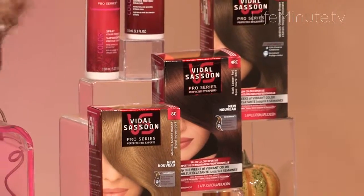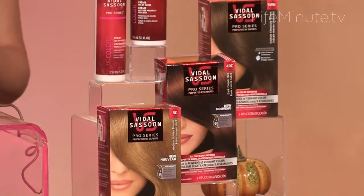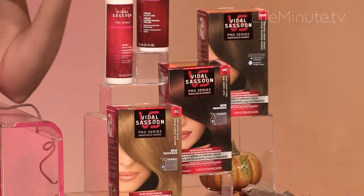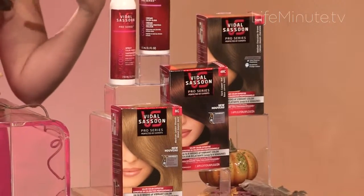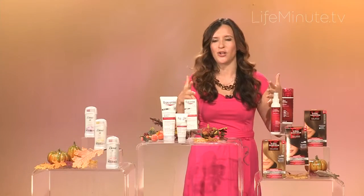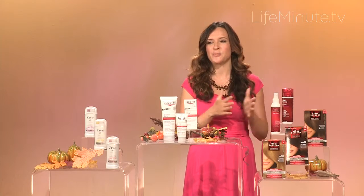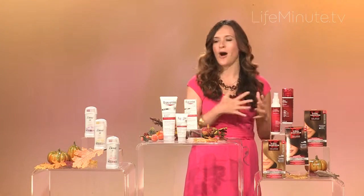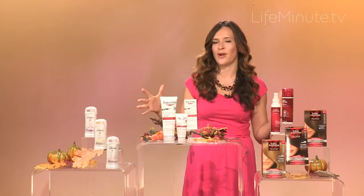They have a Pro Series color protection collection which really leaves your hair conditioned and vibrant and perfect for styling. They have a great three-in-one that seals in the cuticle, detangles, and gives vibrancy while preventing dull color. They also have a great gloss cream which protects and gives brilliant shine for color treated hair. All of these products are going to help you look great for the fall.